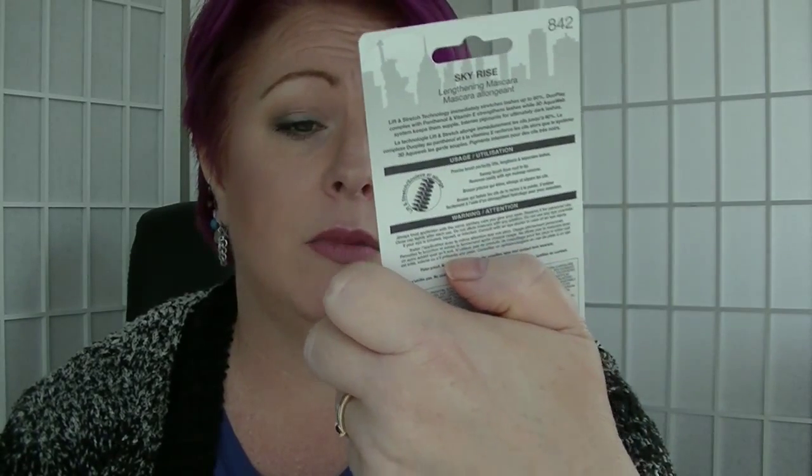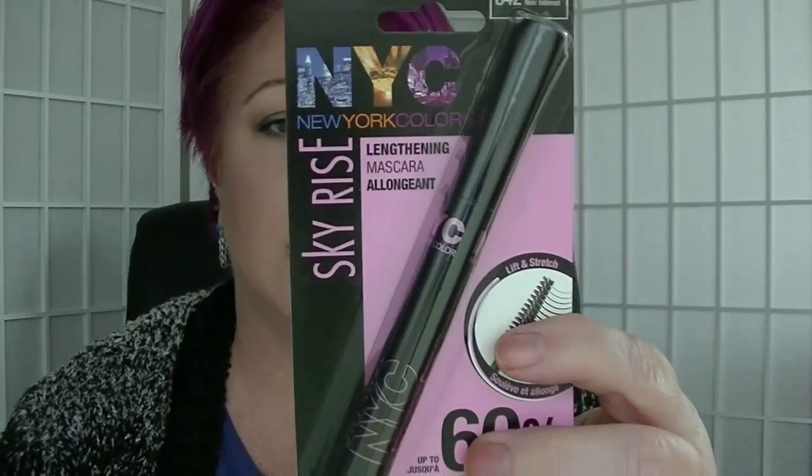The first thing I see in here is a mascara from NYC. This one is called Skyrise Lengthening Mascara in Extreme Black. I'm not going to open it because I have lots of mascara to use at the moment — it will just go in the collection. It's mascara, you know — you go through it fairly quickly because you need to get rid of it.